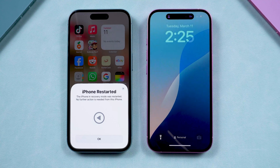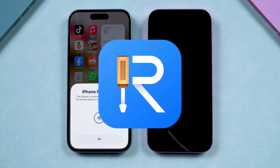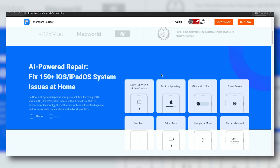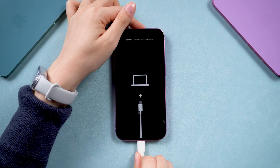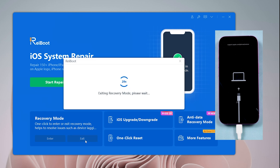If this is not working for you due to weak connection, you can use a computer-based tool to exit recovery mode in one click. Rayboot is an amazing tool that lets you exit recovery mode with just one click. All you need to do is download the software onto your computer — it works on both Windows and Mac. Once installed, connect your iPhone to the computer, open Rayboot and click exit recovery mode. Within seconds, your phone will be back to normal.